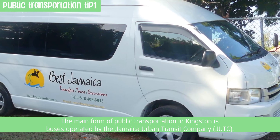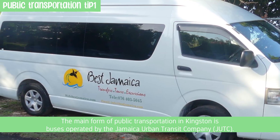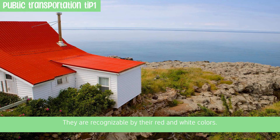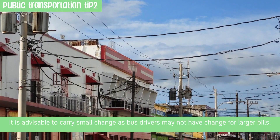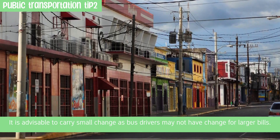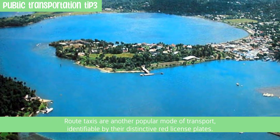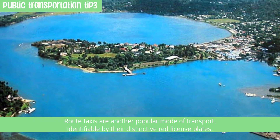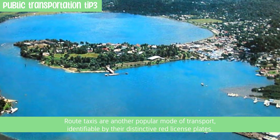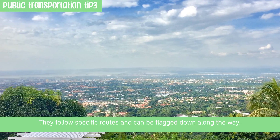The main form of public transportation in Kingston is buses operated by the Jamaica Urban Transit Company, recognizable by their red and white colors. It is advisable to carry small change, as bus drivers may not have change for larger bills, and the fare is typically paid when exiting the bus. Route taxis are another popular mode of transport, identifiable by their distinctive red license plates, and they follow specific routes and can be flagged down along the way.